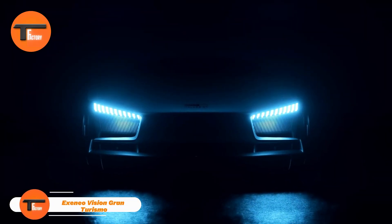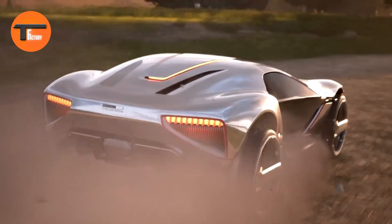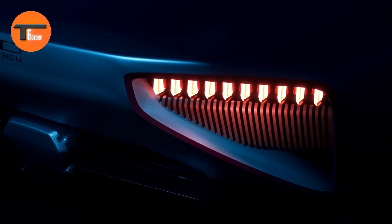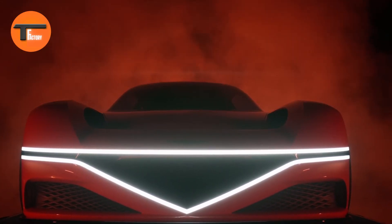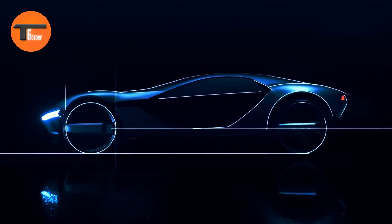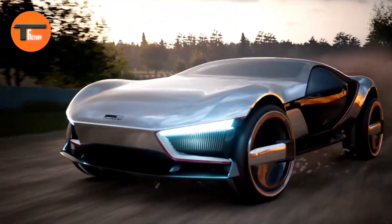The Xenio Vision Gran Turismo is a futuristic concept car designed through a collaboration between Airbus and Audi. Taking inspiration from the mid-engine Italdesign Parcour GT of 2013, this cutting-edge concept comes with four different chassis settings: track, snow, off-road, and urban, allowing it to adapt seamlessly to any environment. Powering the Xenio Vision are two 200-kilowatt electric motors working alongside a V10 engine, generating a combined output of 910 kilowatts.